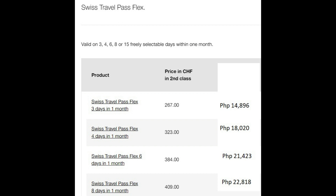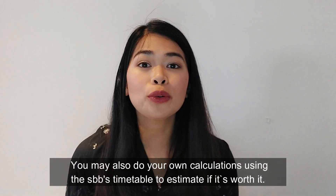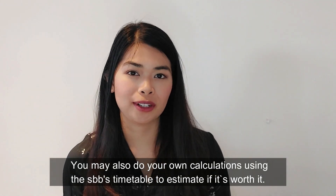Here's the table for the Swiss Travel Pass Flex. You can see that it is valid for 3, 4, 6, 8, or 15 freely selectable days within a month. For more information about the travel pass here in Switzerland, please visit SBB.ch — I'm going to share the link here. I highly suggest the Swiss Travel Pass for anyone who wants a hassle-free trip here in Switzerland.